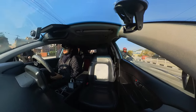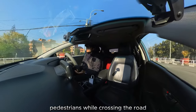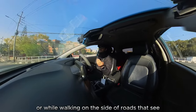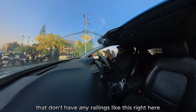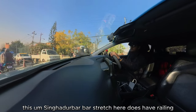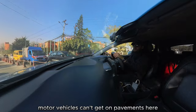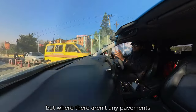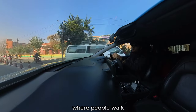Some safety tips for pedestrians while crossing the road or while walking on the side of roads that don't have any railings — like this right here. This stretch does have railings, so at least motor vehicles can't get on pavements here, but where there aren't any pavements or railings separating the road from the footpath where people walk.